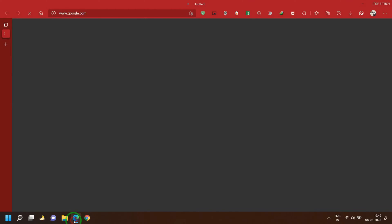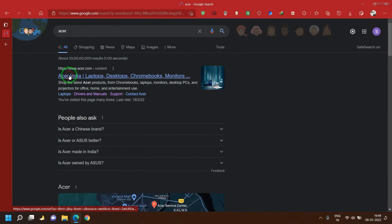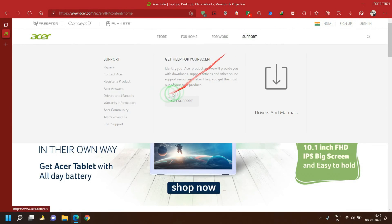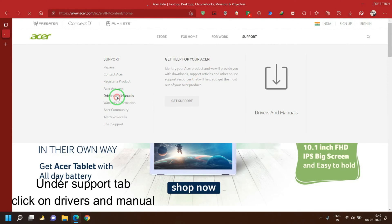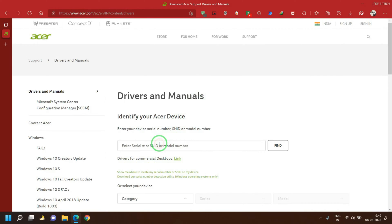For that, first visit the Acer website and type your laptop's model number. My laptop's model number is AN515-51. This model doesn't have official support for NitroSense or PredatorSense, so I will be downloading the software by entering some other model number and making a few changes in order to get it working.